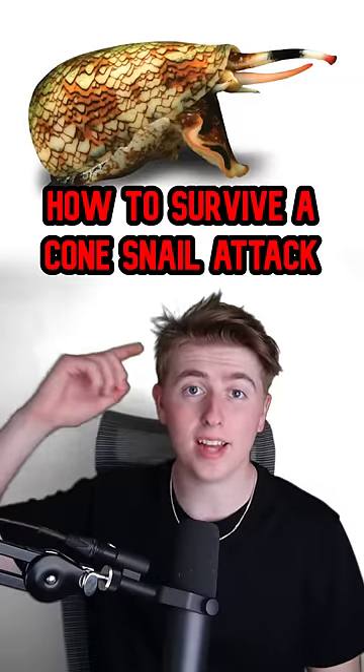Here's how to survive a cone snail attack. First off, don't collect shells that stand out too much. The shell design of a cone snail sticks out way more to try and get people to pick it up, so they can then be attacked with its venomous sting.